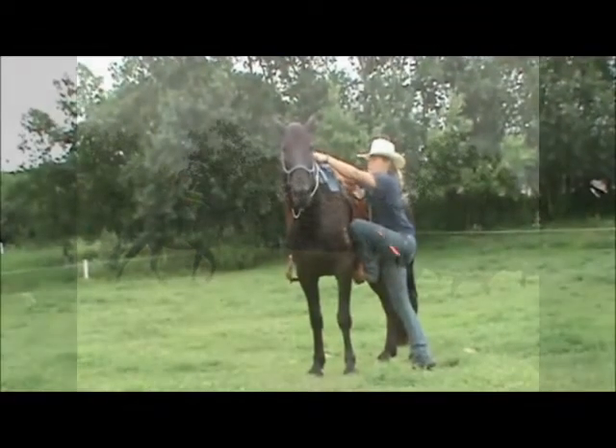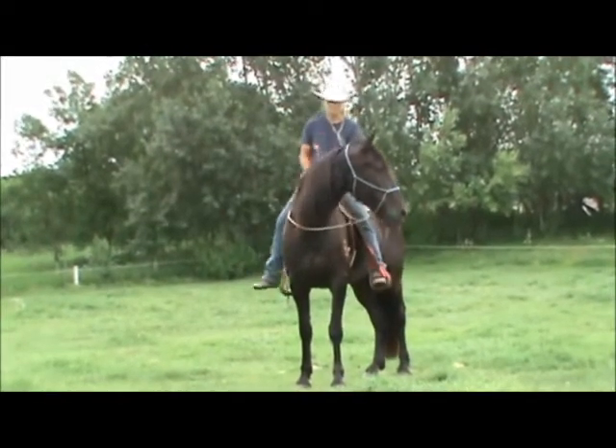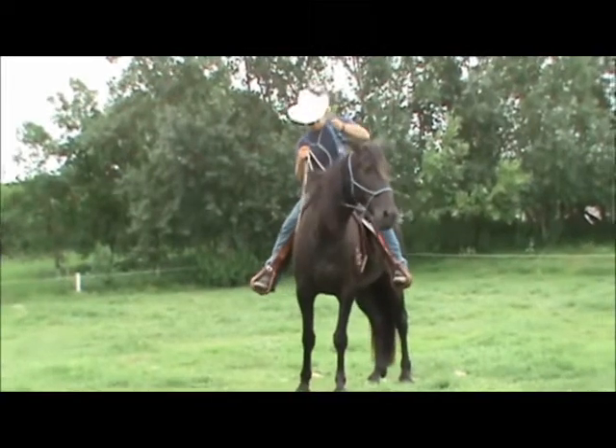Hi, this is Marcia Trinder of TW Ranch. I would like to introduce you to Trinder's Cajun, a registered Tennessee Walking Horse gelding.